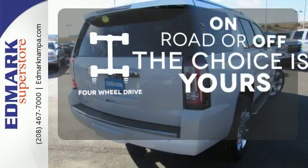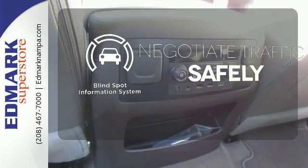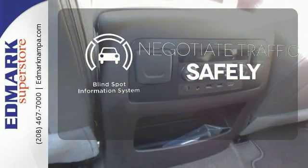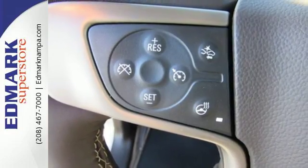Four-wheel drive provides extra traction when you need it. Safety comes from being aware of your surroundings, and for that, the blind spot indicator can't be beat. The best ability for your next vehicle is capability.